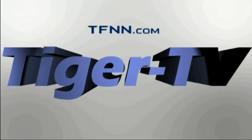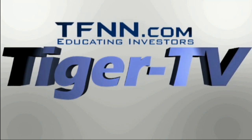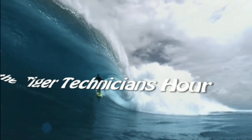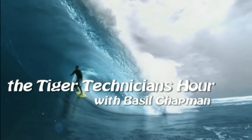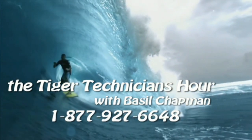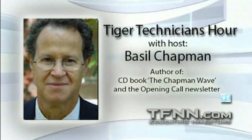The following is a presentation of TFNN, The Tiger Technician Hour with your host Basil Chapman. Hello everyone, Basil Chapman, and this is the Tiger Technician Hour.